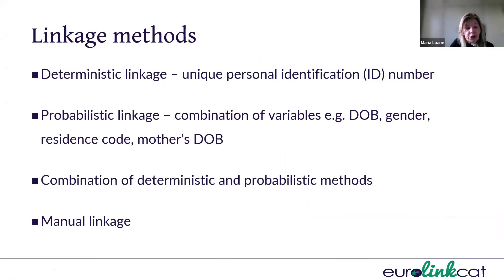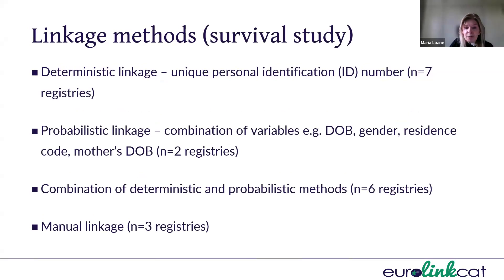The linkage methods are deterministic linkage, whereby we use a unique personal ID number to link to different databases. Some registries use probabilistic linkage, where it's a combination of variables such as date of birth, gender, postcode, and maternal date of birth. Some registries use a combination of both, and some use manual linkage, which we wouldn't recommend. For example, seven registries use deterministic and probabilistic linkage only, two use probabilistic only, six — including the English and Welsh registries — used a combination, and three use manual linkage only.